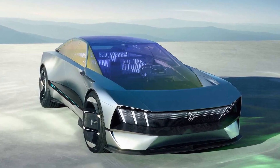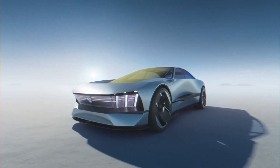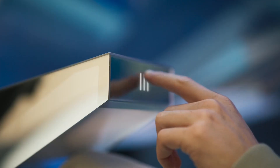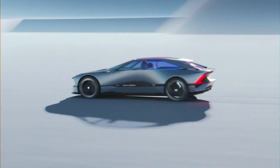The interior is equally futuristic, offering a spacious and minimalist cabin equipped with cutting-edge digital interfaces and sustainable materials. Notably, the Inception Concept includes advanced autonomous driving capabilities, allowing for a seamless transition between manual and automated driving modes. This concept car represents Peugeot's commitment to pushing the boundaries of automotive design and technology, paving the way for a new era of electric mobility.